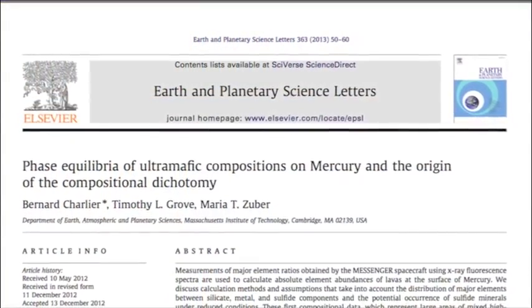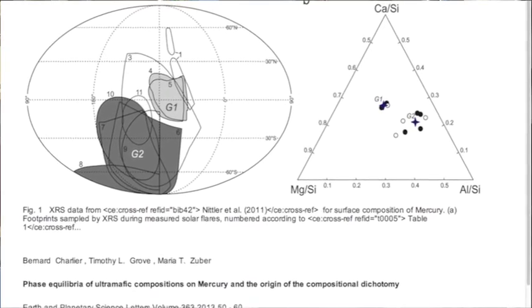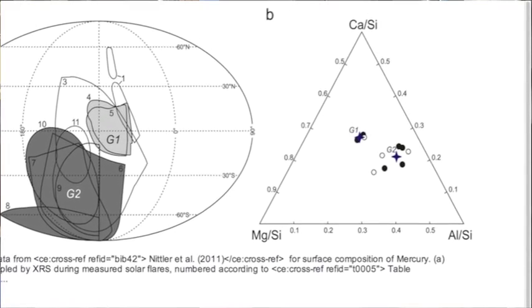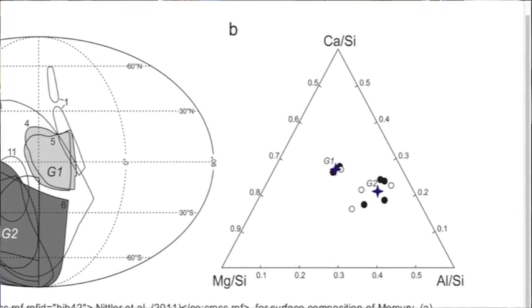My name is Tim Grove and I'm a faculty member at EAPS. I melt rocks at high pressures and high temperatures and try to understand how the interiors of planetary bodies form and how they evolve through time. The recent work that Bernard Charlier and myself and Maria did on Mercury, we had this unique opportunity to take a chemical composition of a rock that was returned by an instrument on a spacecraft using an X-ray fluorescence measurement.